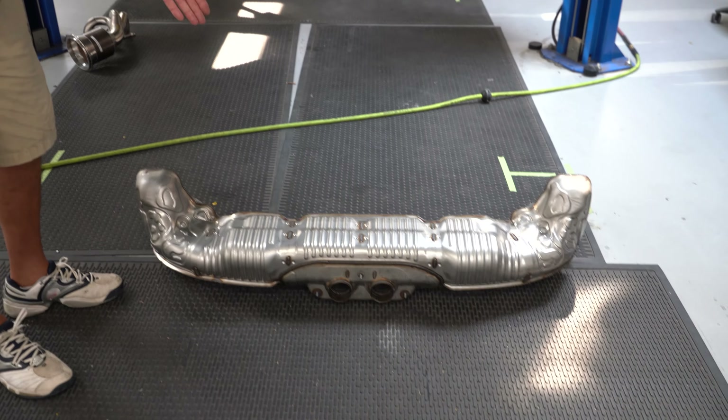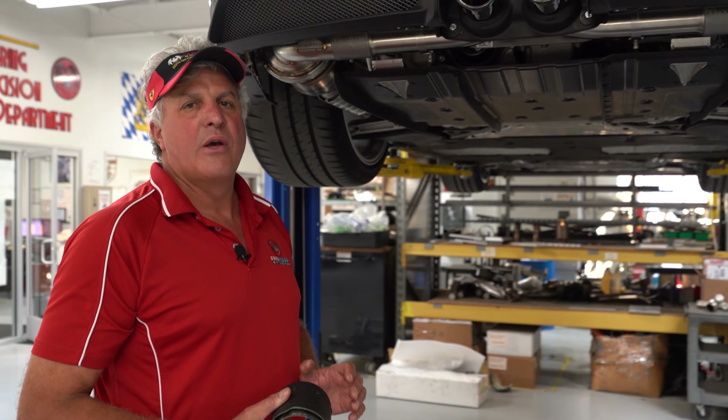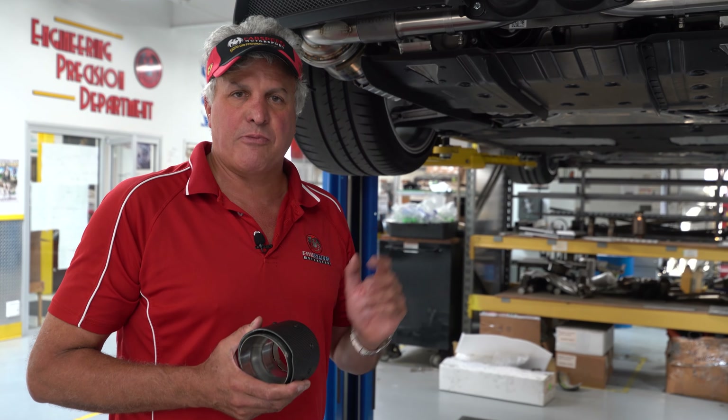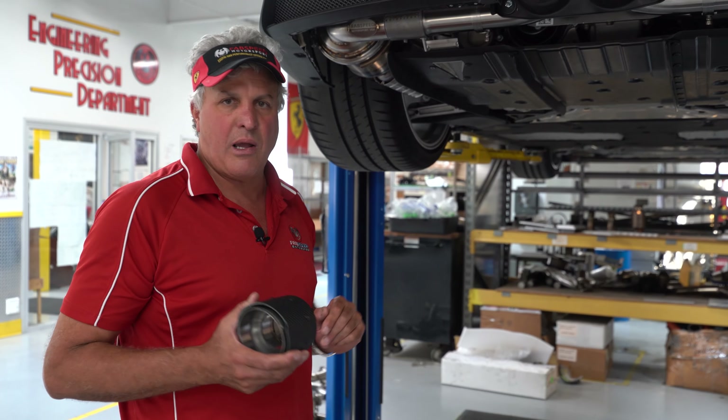This takes 35 pounds, 17 kilograms. And Fabspeed is engineering a muffler bypass pipe with and without valves, so it's a plug-and-play system.